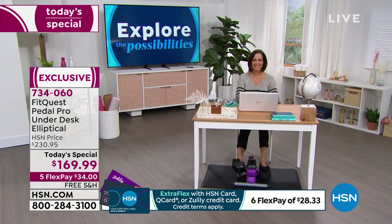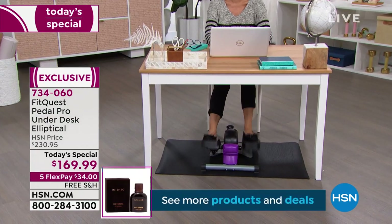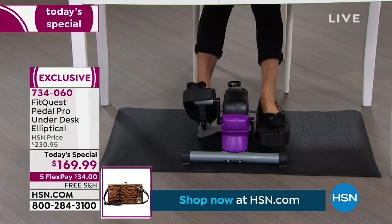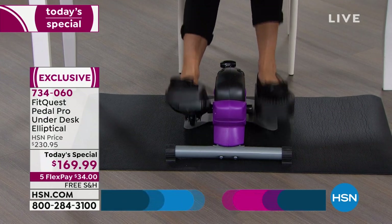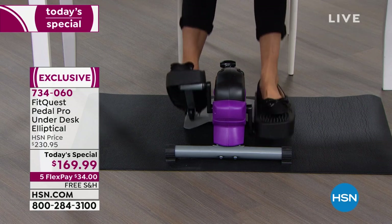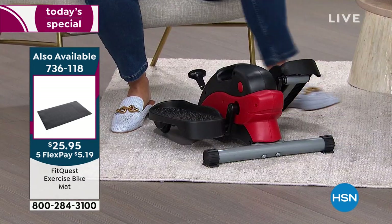Look at Donna — she's just working, maybe on her Zoom call, sending emails. Sometimes we're on social media, sometimes we're on HSN.com adding to cart. Our today's special has free shipping. We also have the FitQuest mat available at item number 736-118 if you want to add that — it just keeps it in a nice area.